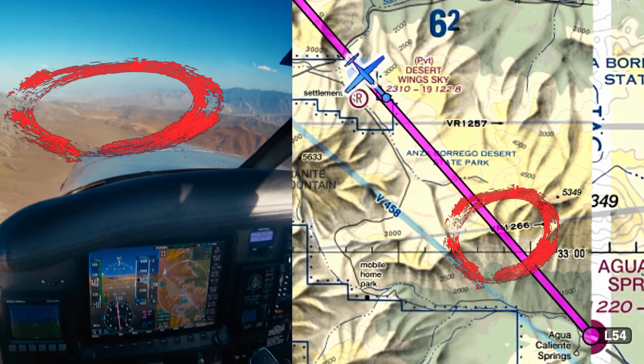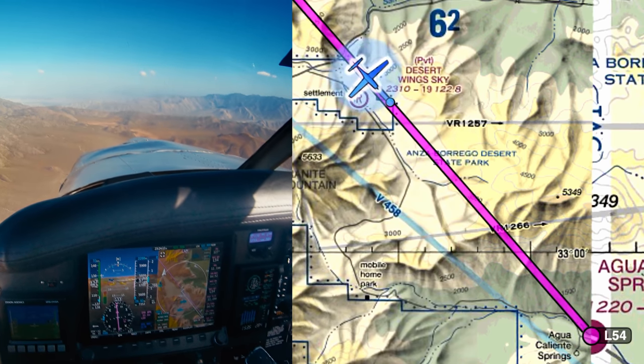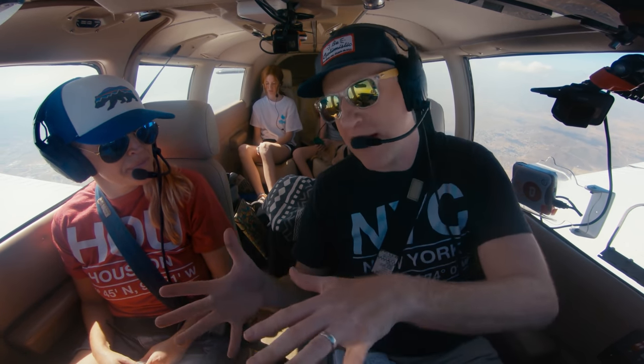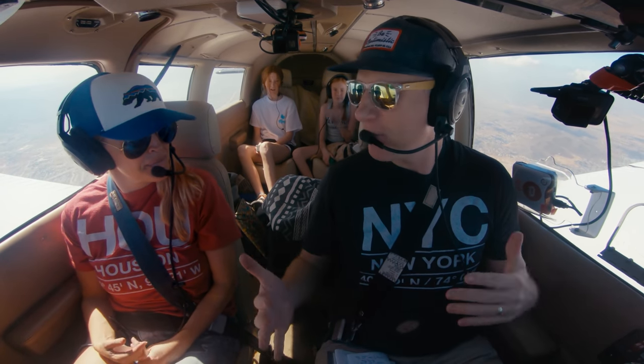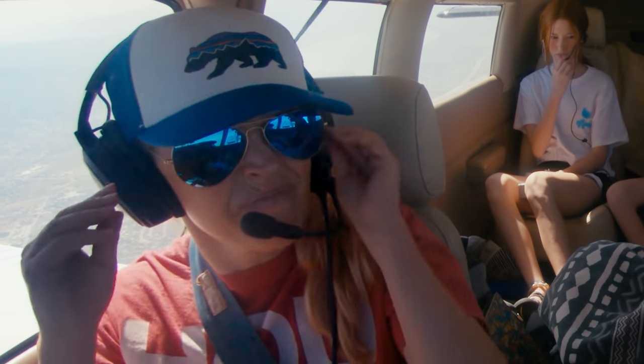After the ridge, we drop down into the valley. I brief the passengers: there's always a good chance at this airfield that I'll go full power and go around. If that happens I'll turn right away and climb at a pretty steep angle. Everyone should be prepared for steep banks and climb angles because of the terrain, but I'll try to make it as smooth as possible.